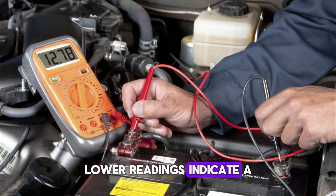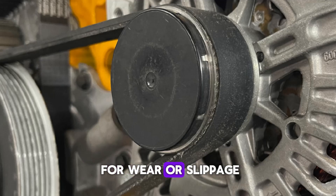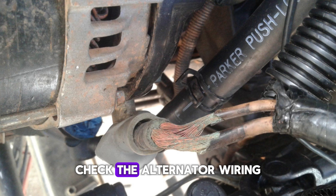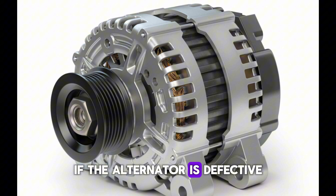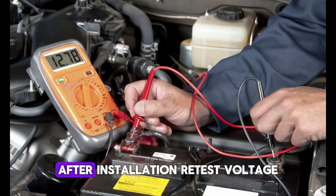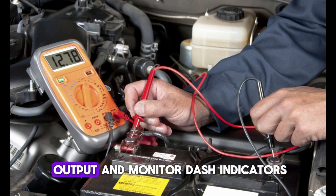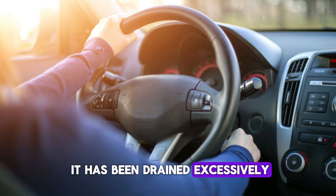Lower readings indicate a weak alternator. Inspect the serpentine belt for wear or slippage, and check the alternator wiring and connectors for corrosion or looseness. If the alternator is defective, replace it and ensure proper belt tension. After installation, retest voltage output and monitor dash indicators. Drive the vehicle and check for stable power, and replace the battery if it has been drained excessively.